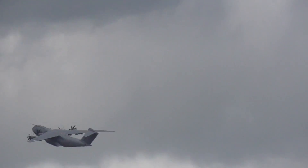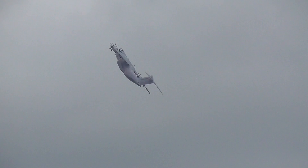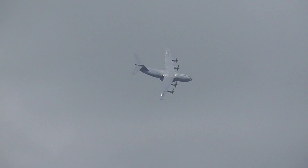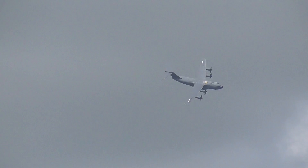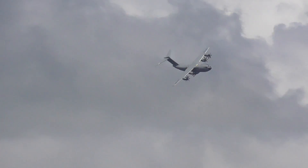A quartet of EuroProp International TP400 turboprop engines powering the aircraft. And as you can see, they give it superb performance — an aircraft that can do things during this display that you wouldn't expect of something so large.